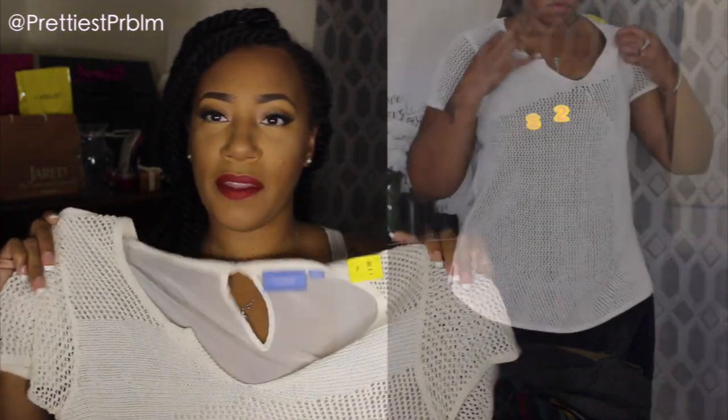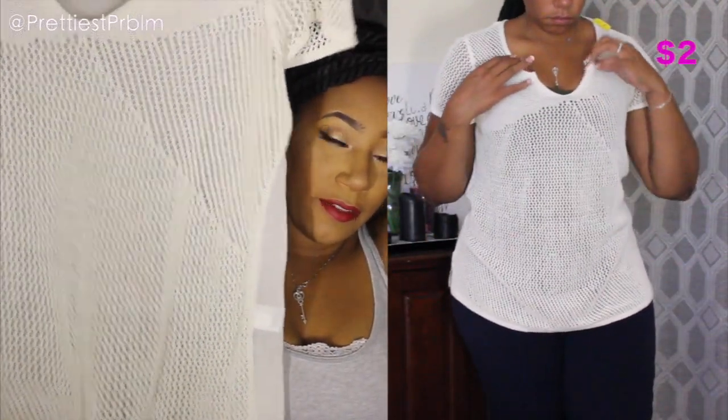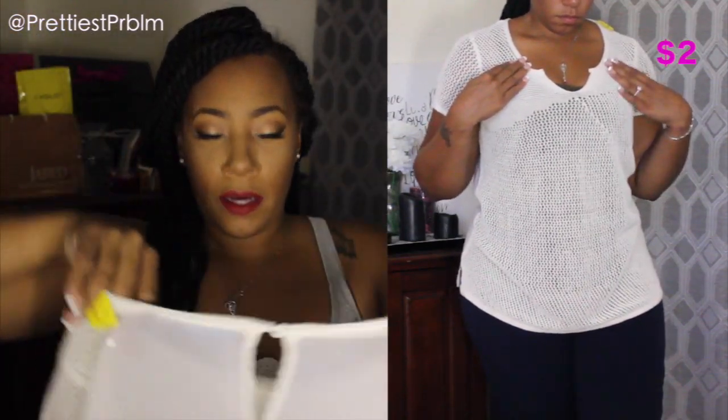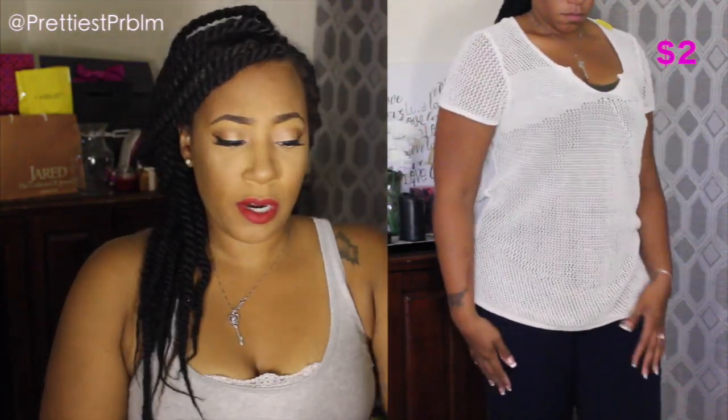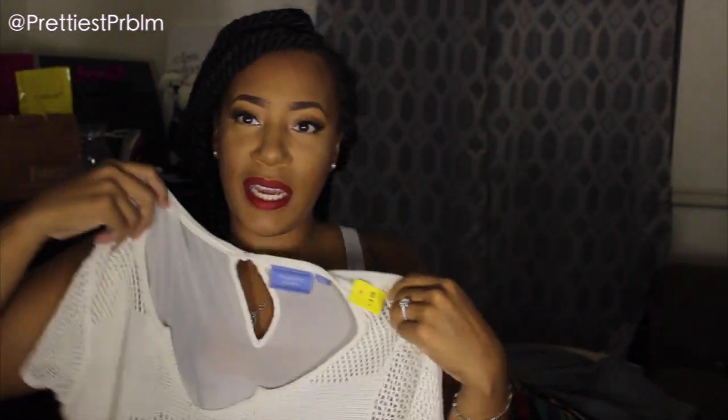Next is a Simply Vera top — Simply Vera is Vera Wang's more affordable line, available at Kohl's. It kind of looks like a bathing suit cover-up: net in the front and chiffon in the back. It was $3.99 so I paid $2 for it. I thought it would be cool layered over a tank top.